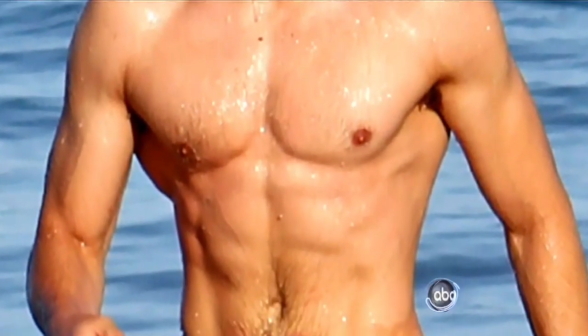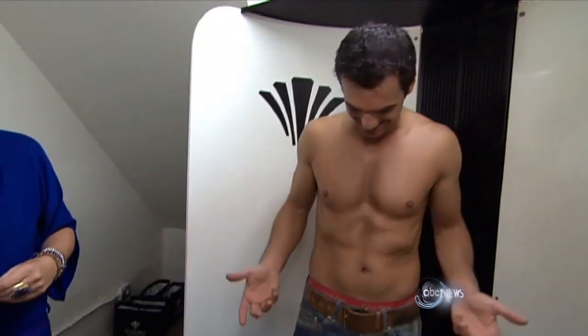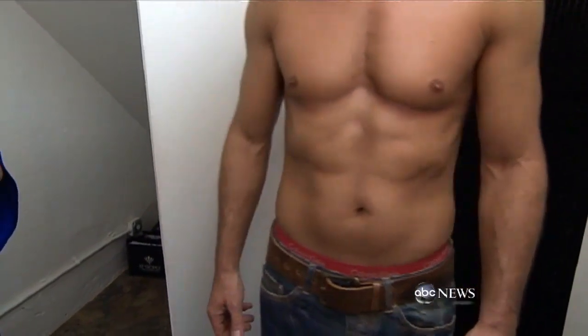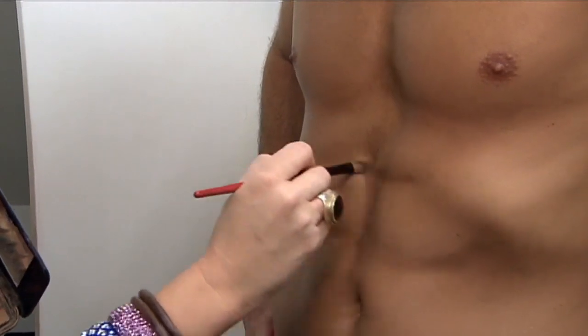So if you're not Zac Efron, Mario Lopez, or Kellan Lutz, at least you've got some options. 'So you're going to spend the rest of the day without a shirt on?' 'I'm probably going to teach today without a shirt.' I'm Yanji Denise for Nightline in Hollywood.